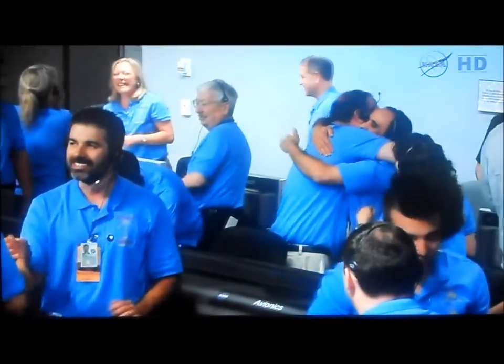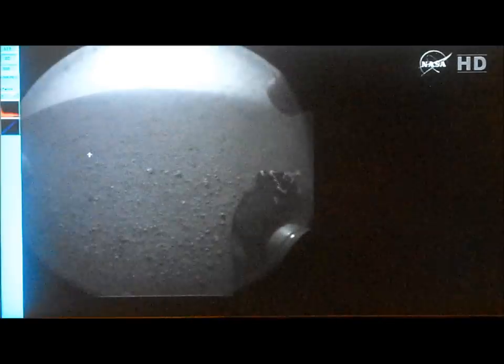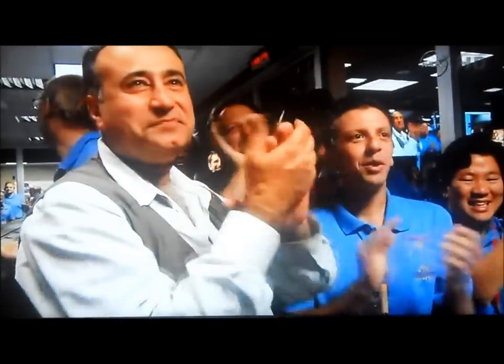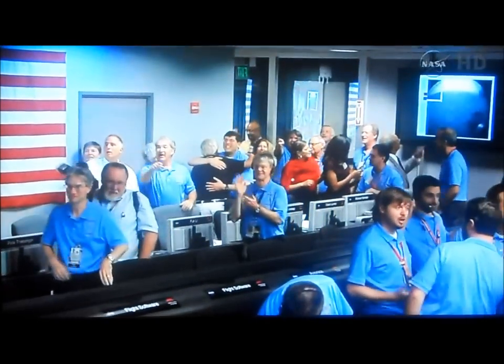If we wait — oh yeah! This is the 256 by 256 image. A clear image. Perfect. You can see the horizon there in the background. And there is the wheel of the rover, safely on the surface of Mars. I can't believe it. This is unbelievable.